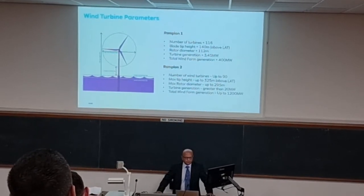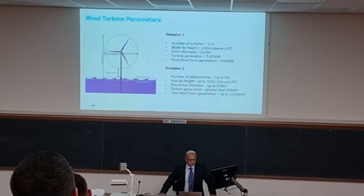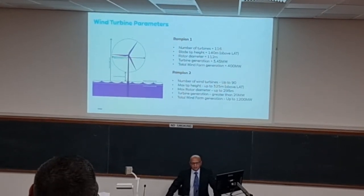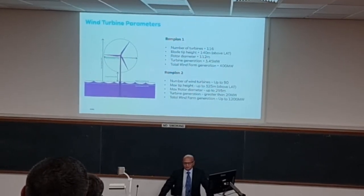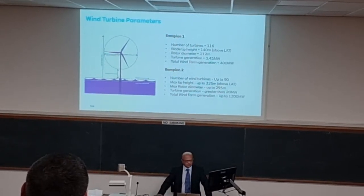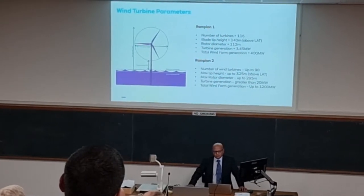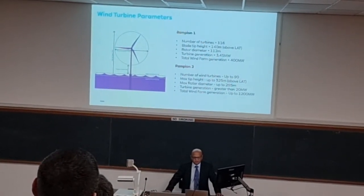The maximum blade tip height we're applying for is 325 metres, and maximum rotor diameter of 295 — just under 300 metres. Already, as Dan mentioned, we're seeing manufacturers coming up with turbines which are around 21 megawatts, which should be ready in time for Rampion 2. In order to keep down costs, the lower number of turbines will help reduce costs. If we manage to install around 20-megawatt turbines, we'll need considerably fewer than 90 — probably closer to 60 to 70 on the site — which will still give us 1,200 megawatts capacity.